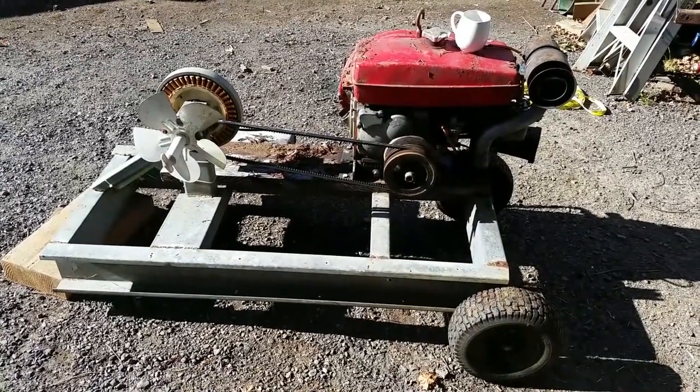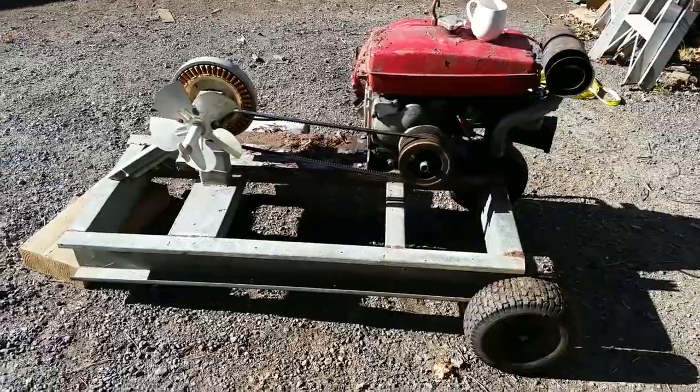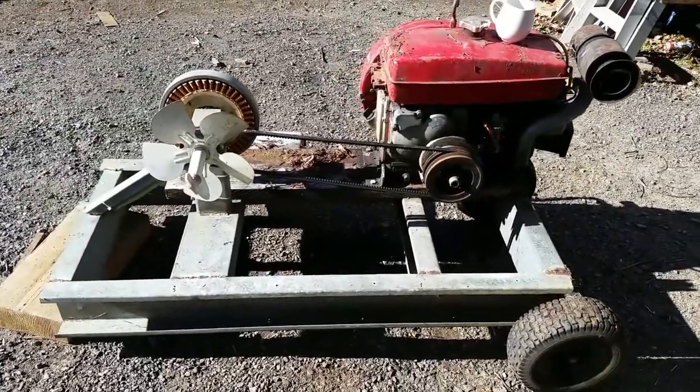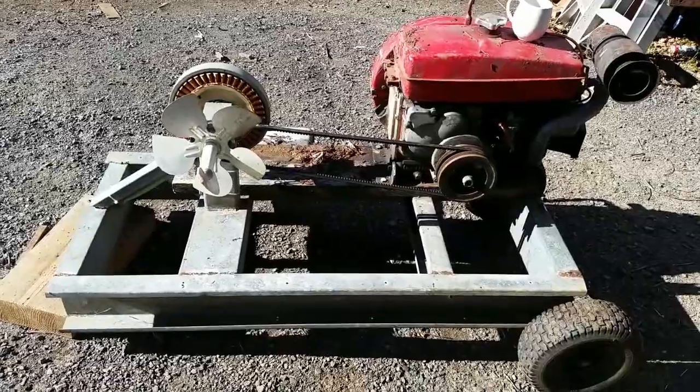This beauty has just arrived in the driveway. I bought it online from a private seller. I didn't pay much for it because nobody else actually bid on it.